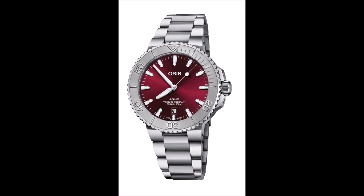Oris chose its popular Aquis collection as the stage for its first in-house automatic caliber last year, and the brand continues to expand this stylish sporty dive watch family with new and attention-grabbing iterations. The latest debuts this spring.